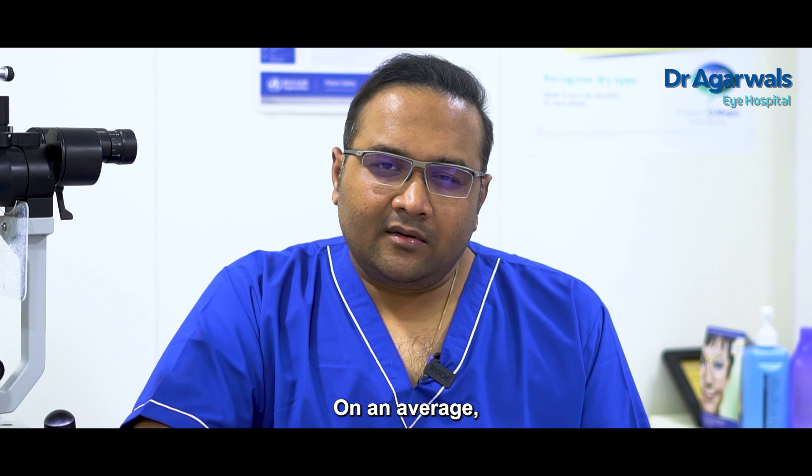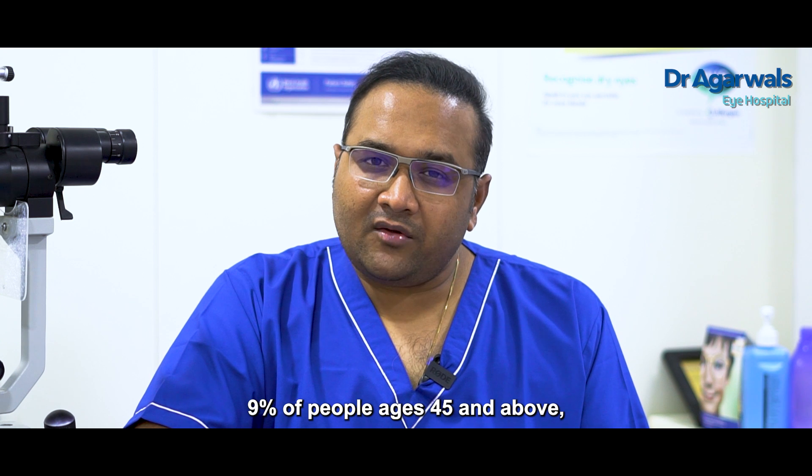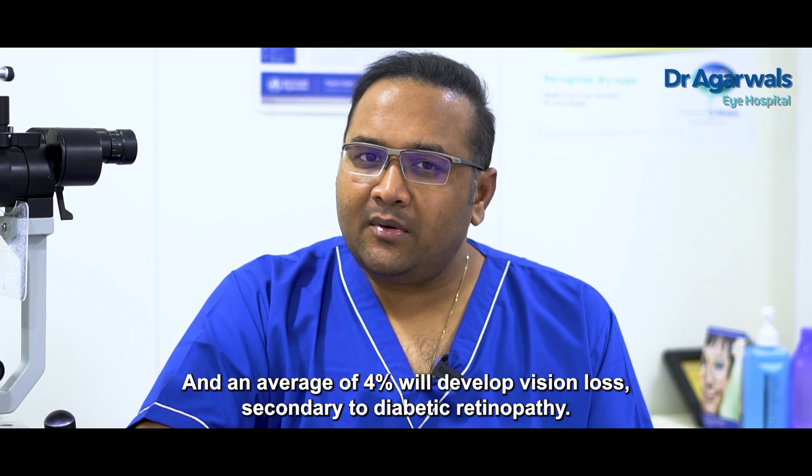On average, 9% of people aged 45 and above with long-standing diabetes will develop Diabetic Retinopathy, and on average 4% will develop visual loss secondary to Diabetic Retinopathy.